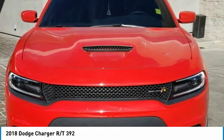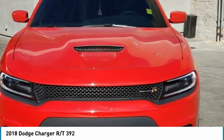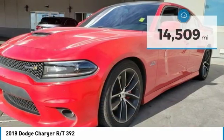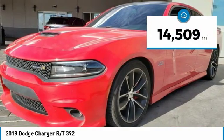Peace of mind comes standard with the Charger's 5-star government front and side impact crash test rating, and it is priced below $40,000. This vehicle has less than 15,000 miles.